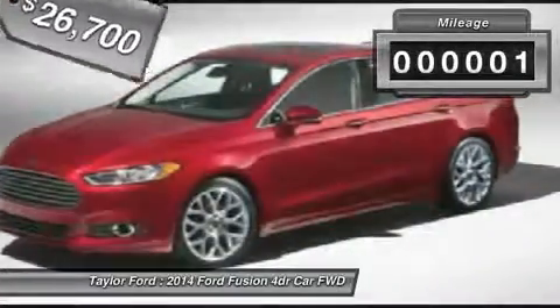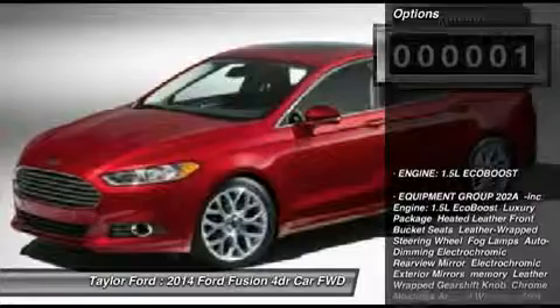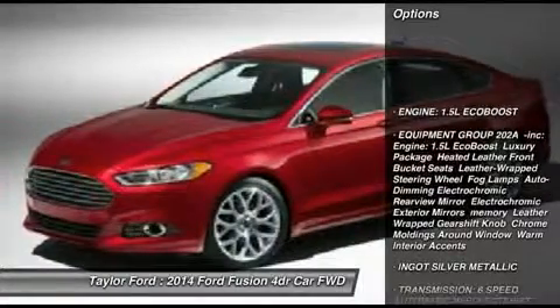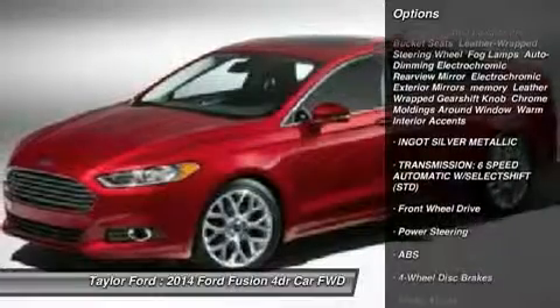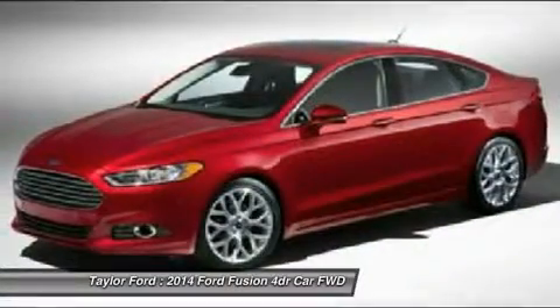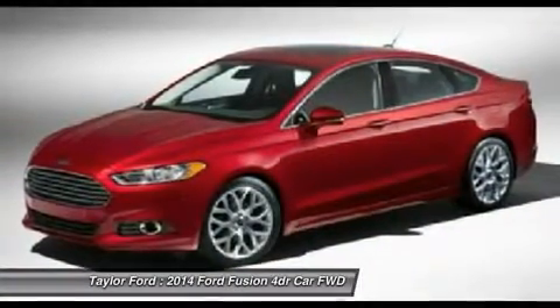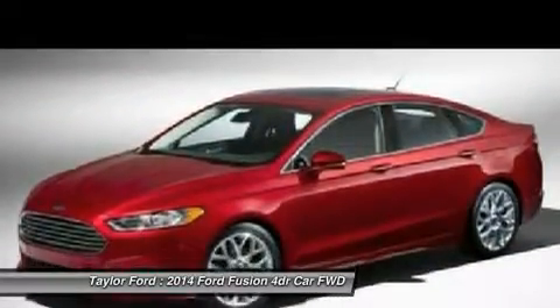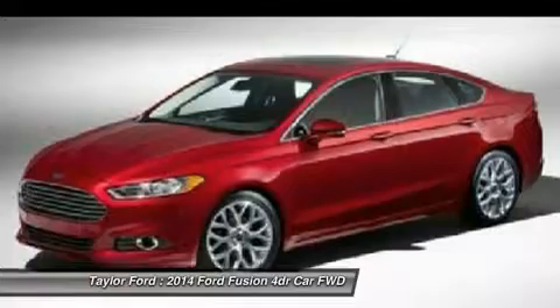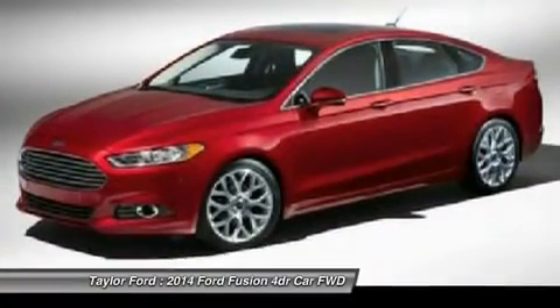This vehicle has less than 100 miles. Here are some of this vehicle's great options: anti-lock braking system, steering wheel audio controls, traction control, stability control, air conditioning, adjustable steering wheel, power steering, aluminum wheels, cruise control, keyless entry. Come see the car for yourself.